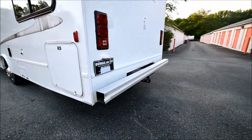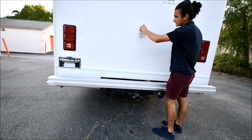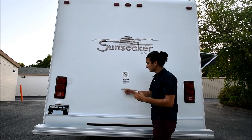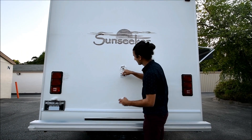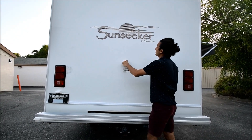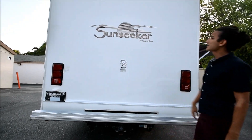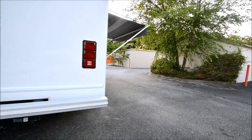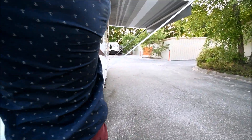Coming around back, the back of the coach looks pretty good. This is where you fill up your water tank. Over there we saw the city water pressure connection — that's to run off city pressure at your camp spot. Now right here is where you fill up your water tank. There's some cracks in the Sunseeker decal just like the other decals — again, pretty cheap to replace if you wanted to make it look very new again. No delamination whatsoever on the wall.